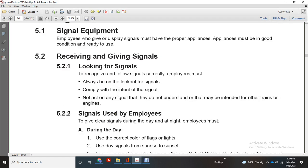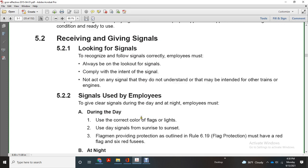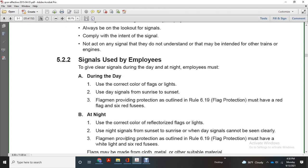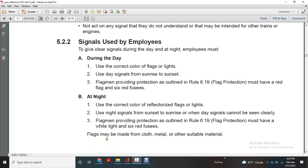Signals may be given by employees using clear signals during the day. Employees must use the correct color flags and lights during the night. Signals are determined by sunrise and sunset. Flagmen providing protection as outlined in rule 619 must have red flags and six red fuses. At night, use reflectorized flags and lights. Flags may be made of cloth, metal, or other suitable material.